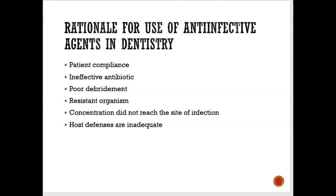It's important that when an antibiotic is prescribed, the patient complies with instructions and finishes the entire treatment. Sometimes we get an ineffective antibiotic, and sometimes it could be our fault if we didn't do a good job debriding. If you leave behind calculus, the gums can close around it and cause an abscess — that really is our fault for not debriding properly.